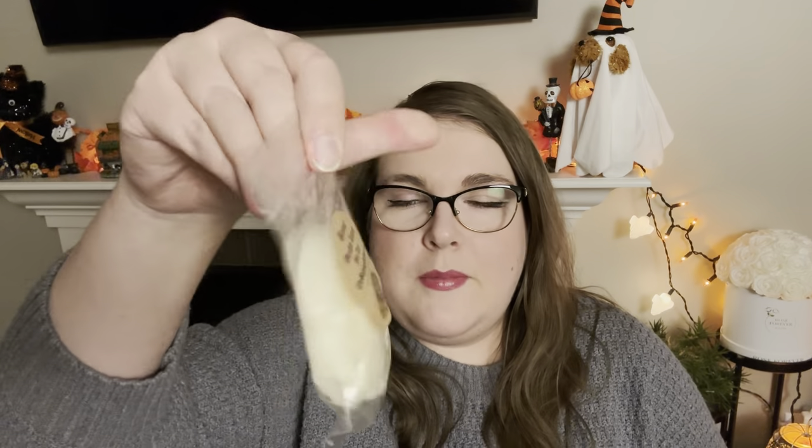Next we have banana suntan lotion from the Bathing Garden — just a little shape here. I've never tried the Bathing Garden. Very banana-y. I get more banana than suntan lotion in this one. I'm not a big banana person myself. That smells like a good solid medium, but I will pass that along to someone who enjoys summer scents more than I do.